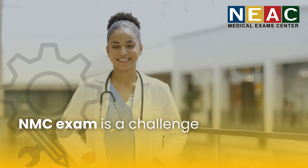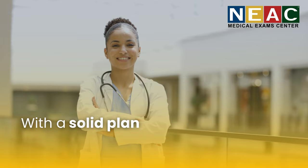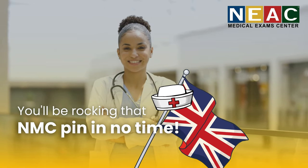The NMC exam is a challenge, but it's 100% achievable. With a solid plan, the right mindset, and some support, you'll be rocking that NMC pin in no time.